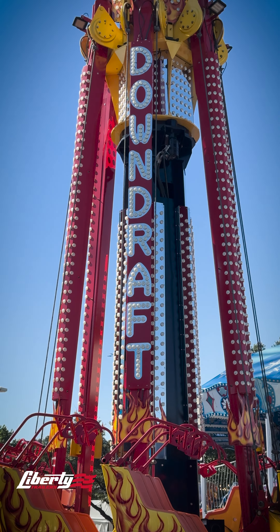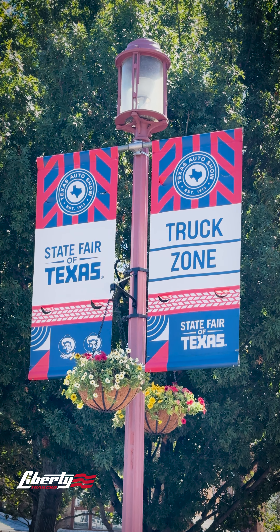So grab your cowboy hat, come on down to the State Fair of Texas, get yourself a corny dog, ride some amusement rides, and come to the Ford truck booth in the truck zone to see this beautiful Liberty Gooseneck on display.